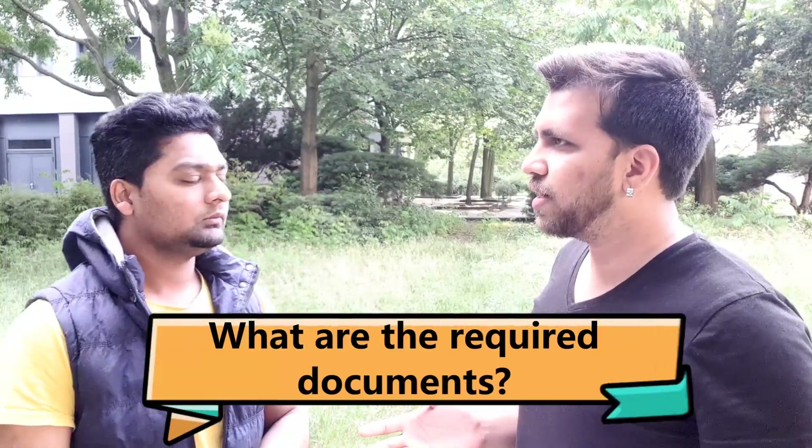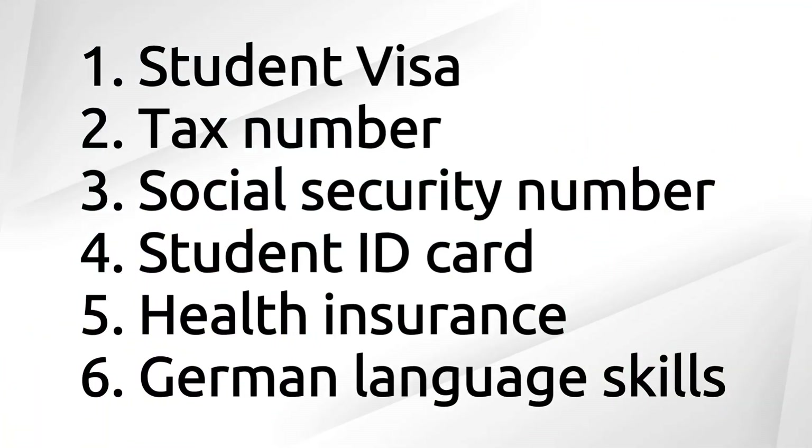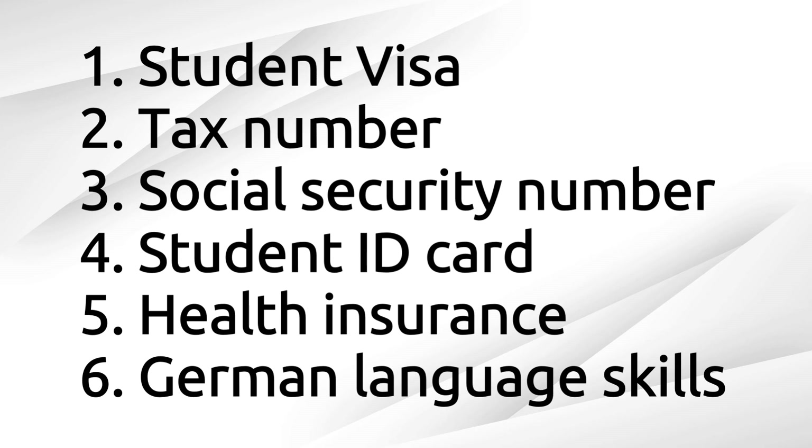All the websites mentioned in this video will have their links in the description below, so you can take a look. The documents required for a student to start working part-time are: student visa, health insurance, tax number, social security number, student matriculation certificate, and basic German skills.